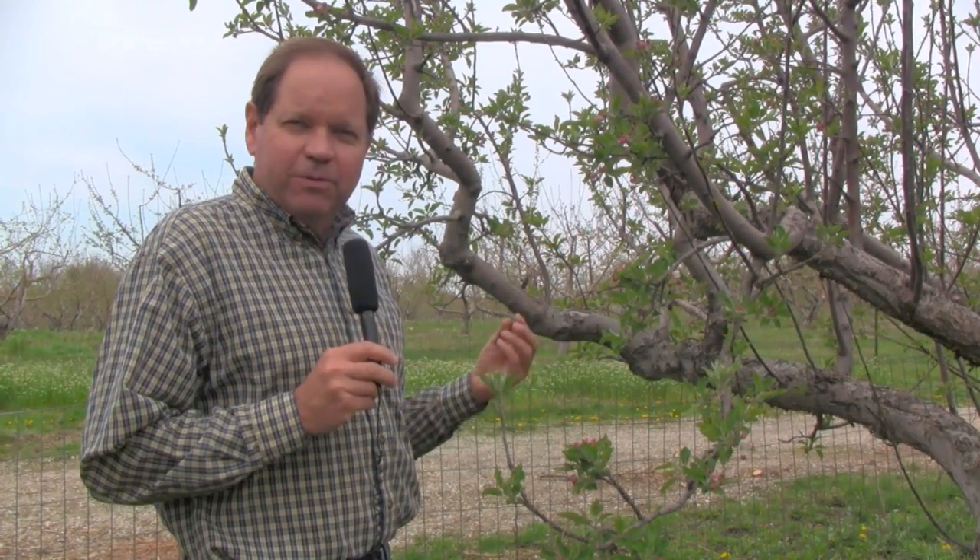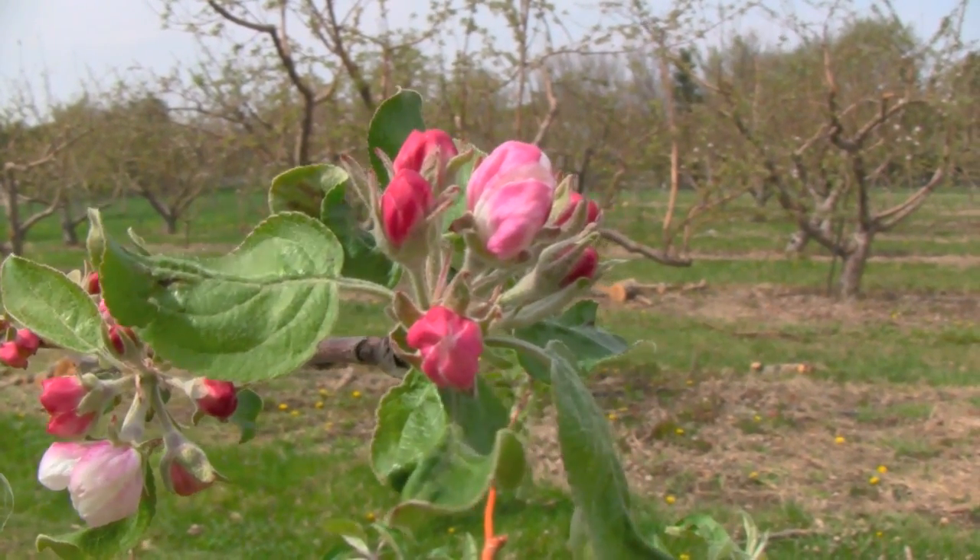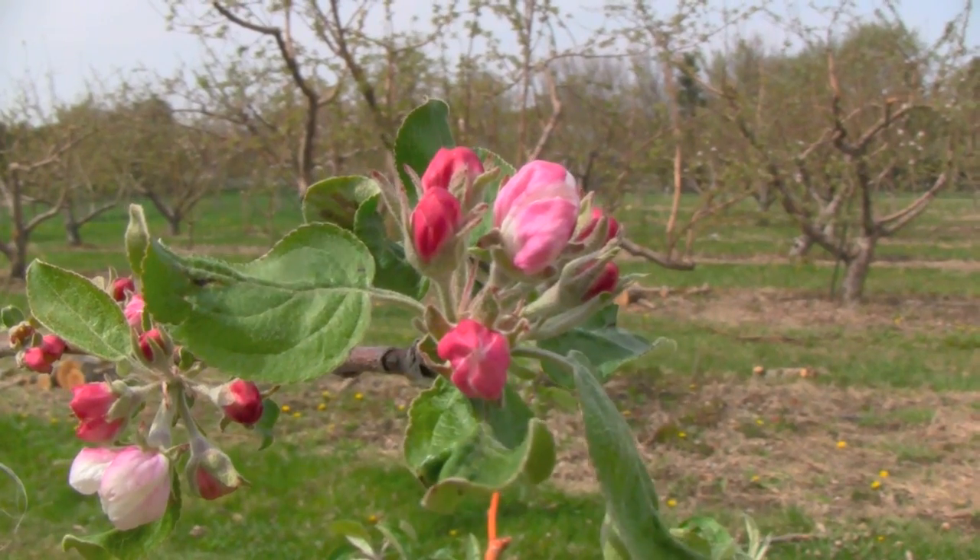Now interestingly, when these open up the flowers themselves will be white. We've now entered the most vulnerable stage in apple tree development as far as temperatures are concerned. Death starts to occur at temperatures 28 degrees or below — that's about a 10% kill. If we hit 25 degrees or lower we have serious problems, with up to 90% or more death to these blossoms. So we're at a very vulnerable stage right now.